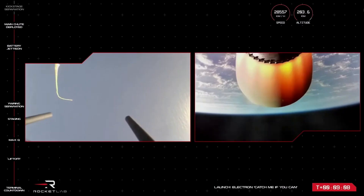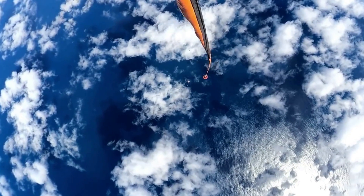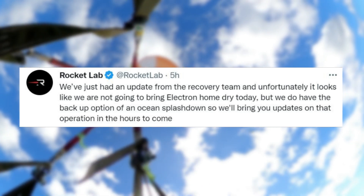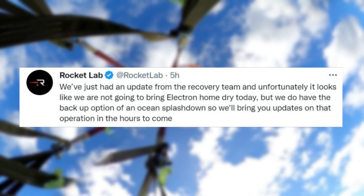However, a bit past 17 minutes into the launch, Mission Control announced that they were updated by the pilots and would not be able to bring Electron back dry. They also pointed out that there was a backup option of an ocean splashdown. Specifically, Rocket Lab tweeted saying, 'We've just had an update from the recovery team and unfortunately it looks like we are not going to bring Electron home dry today. But we do have a backup option of an ocean splashdown, so we'll bring you updates on that operation in the hours to come.'